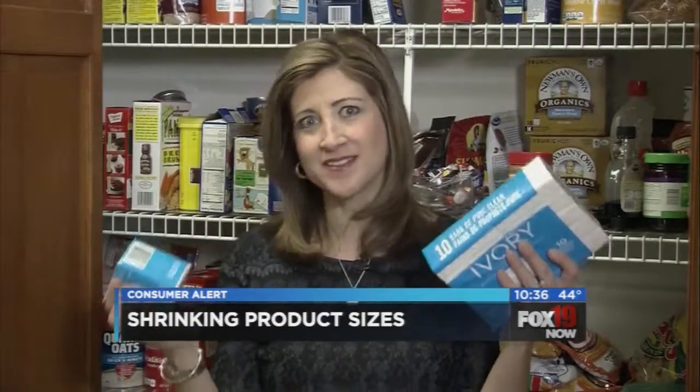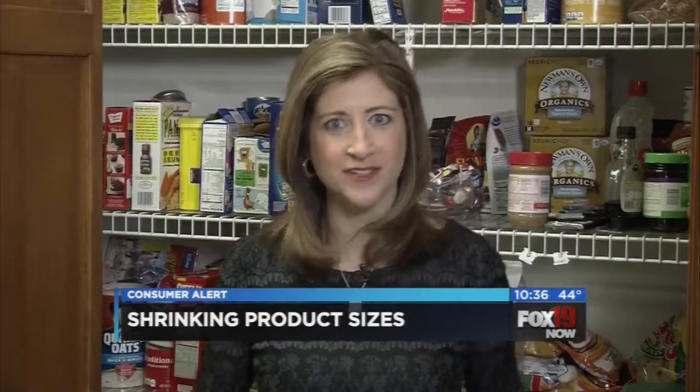So what can you do? The Simply Money Point: start paying attention to the quantity of the product you're getting. Keep in mind different sizes of the same product may be better deals. And if you notice one of your favorite brand name products is shrinking, check out the store brand — oftentimes they won't shrink, making them a much better deal by comparison. For Fox 19 Now and Simply Money, I'm Amy Wagner.